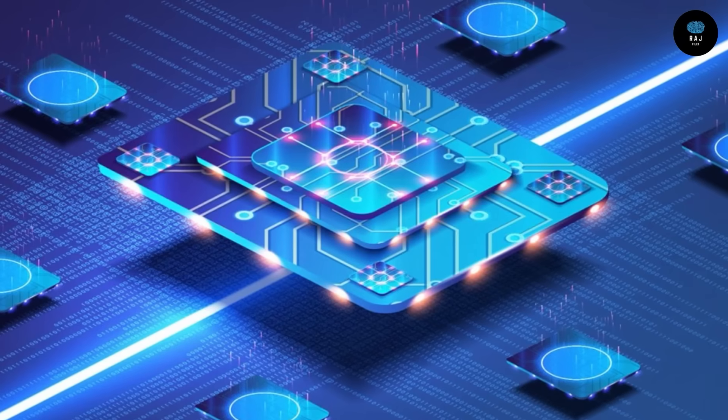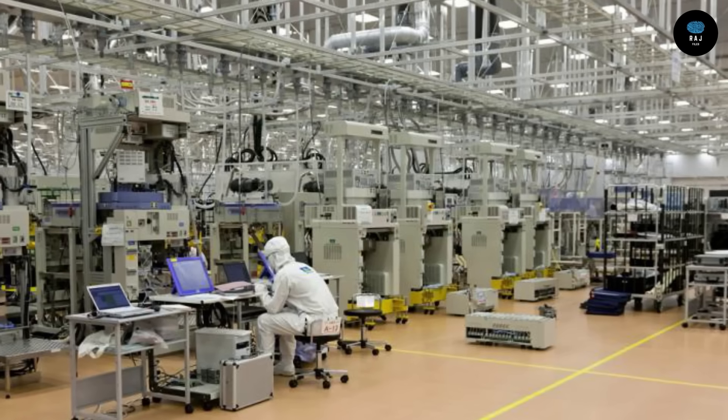There are also Intellectual Property providers — companies like ARM — that provide core chip designs. These IP providers supply the foundational designs used by chip designers and manufacturing factories around the world.